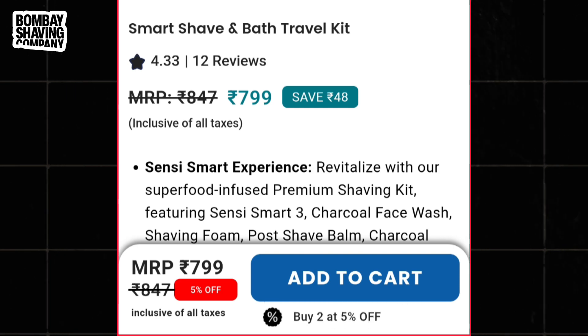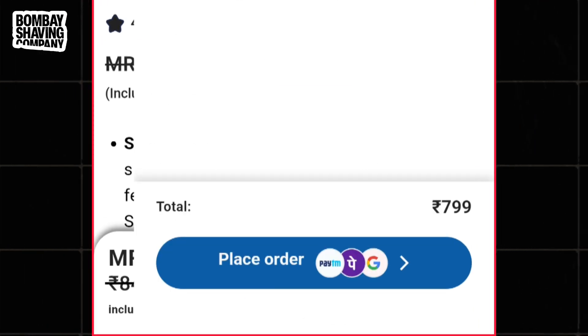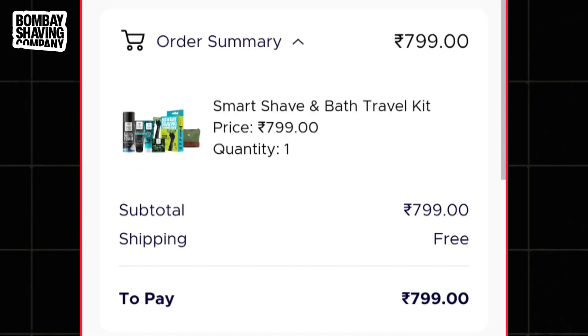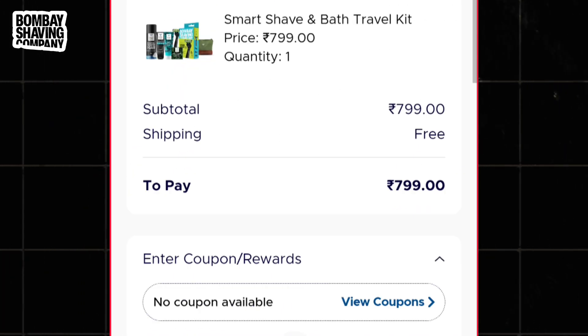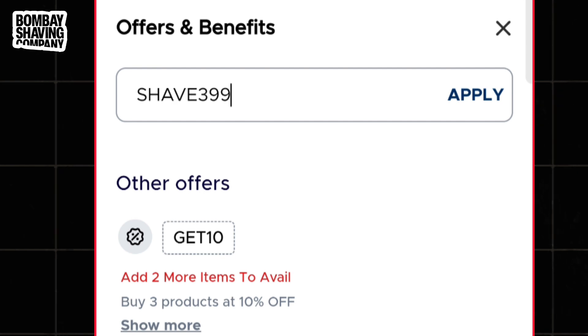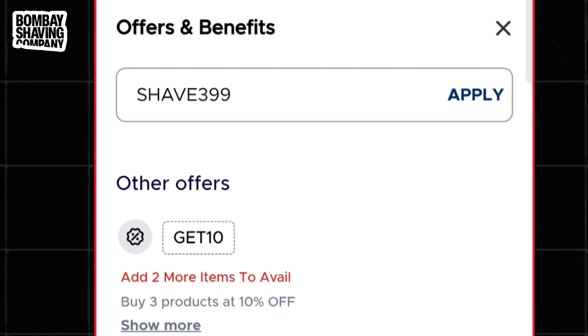First you have to add this product in your cart. After that you have to tap on place order and then you move to the order summary page where you will get an option to apply the coupon code. Simply tap on that and apply the special code which is SAVE399, then tap on the apply button.